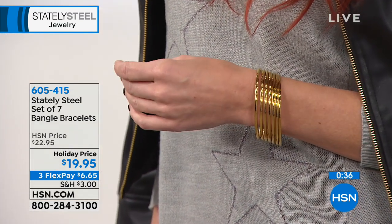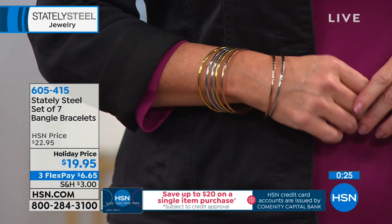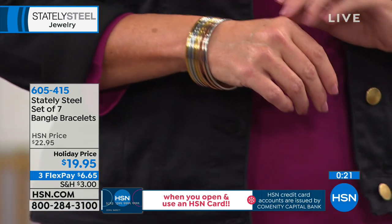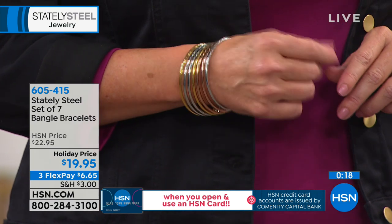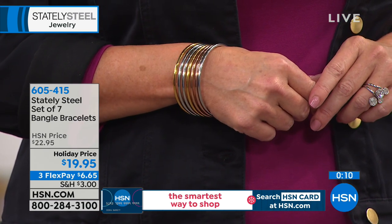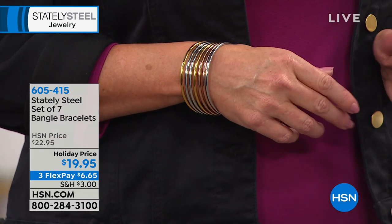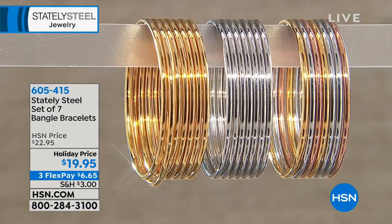Choose your size — small/medium or medium/large — and then choose gold tone, silver tone, or the multi. Final 50 remaining in the silver tone. In the multi, you get two rose tone, three silver, and two gold tone bangles — so you could split them up as gifts. Normally $22.95, today just $19.95. These are the gold tone set — real gold tone look that mixes and matches with all your real gold.